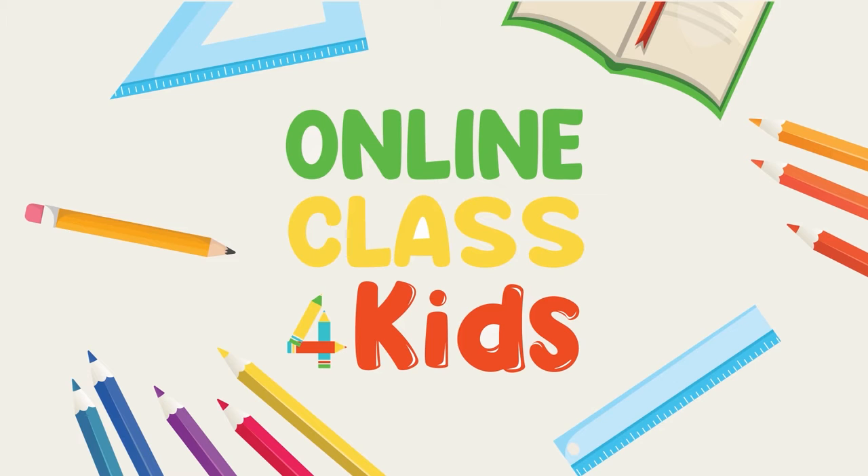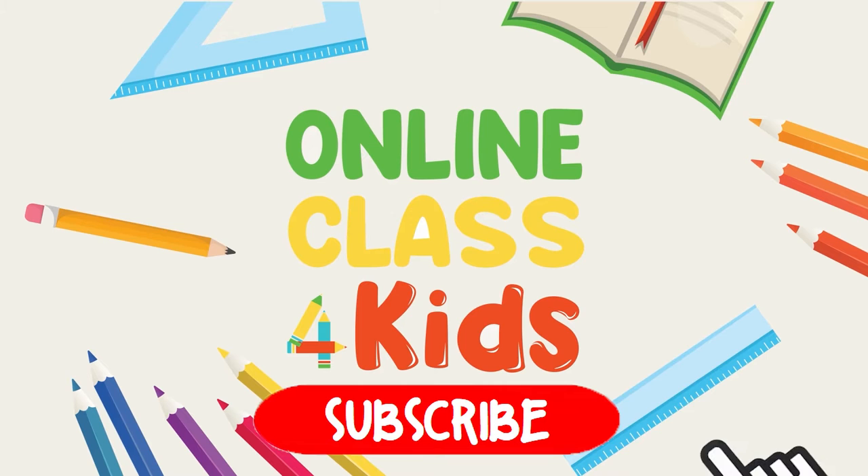Online class for kids. For more fun learning videos, don't forget to subscribe!